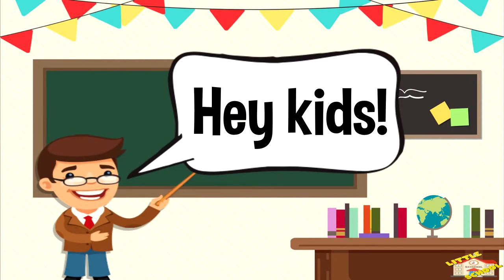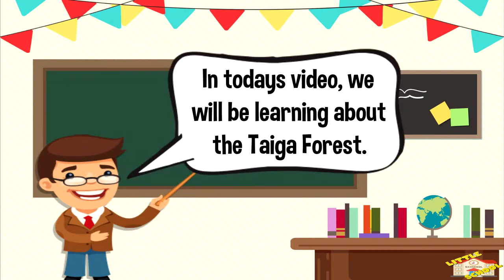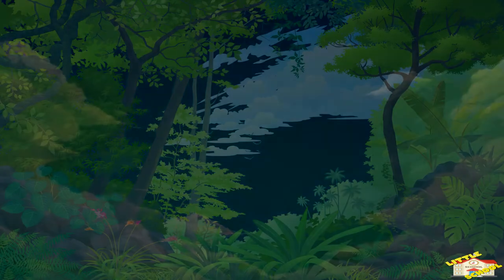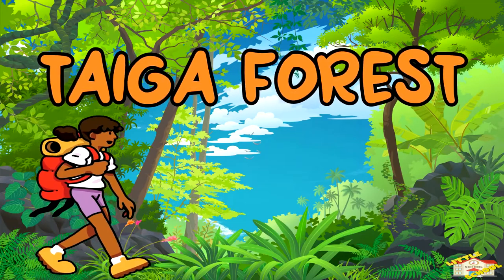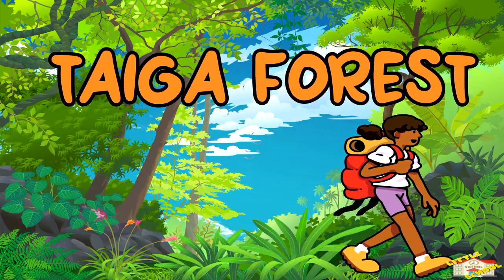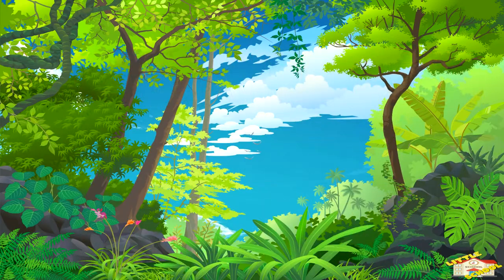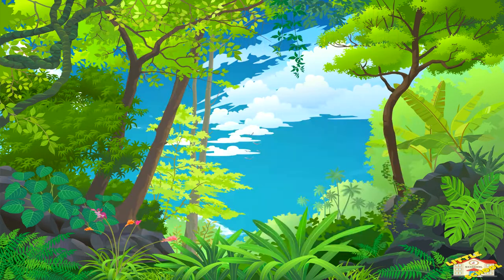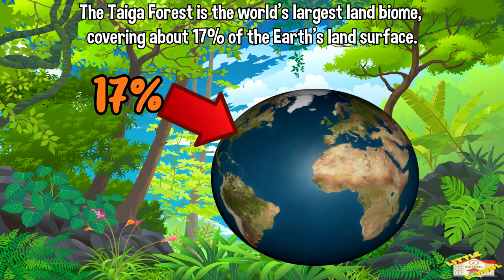Hey kids! In today's video we'll be learning about the taiga forest. Are you ready? Let's begin. The taiga forest, also known as the boreal forest or snow forest, is a biome that can be found in the northern parts of the world. The taiga forest is the world's largest land biome, covering about 17% of the earth's land surface.